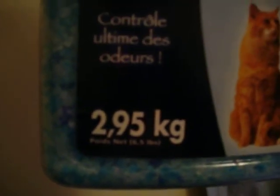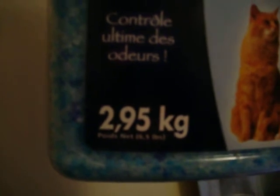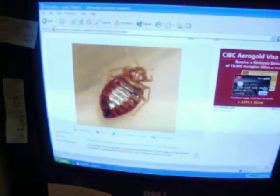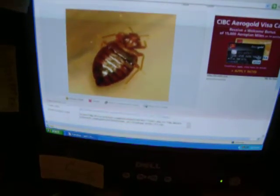You can buy 2.95 kilograms — that's 6 pounds — for about 10 bucks. Just crush it to a fine powder and spread it around your mattress, around your bed. And it will kill the bed bugs.